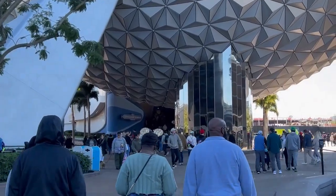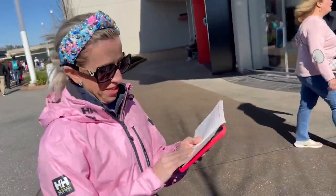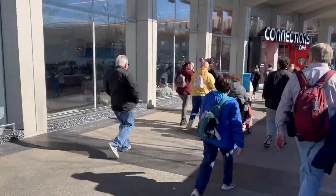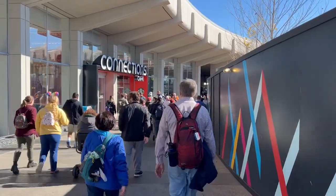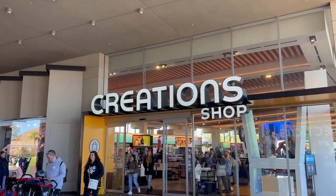Carrie's scoping out what food booth she wants to look at, but first things first — we're going to head over to the Creation Shop and get a good look at what kind of Festival of the Arts merch they have.